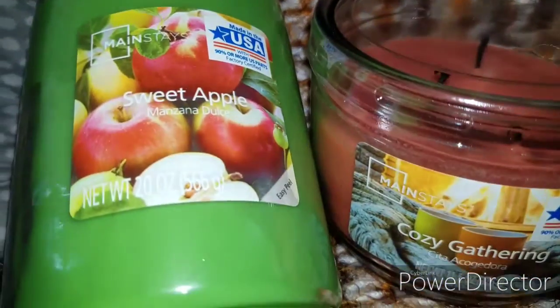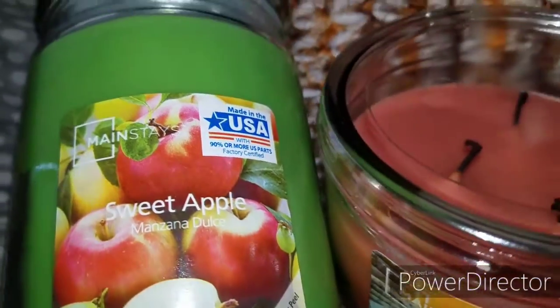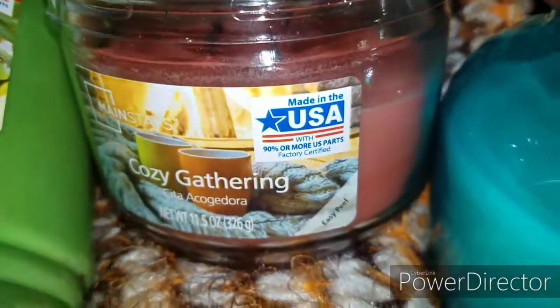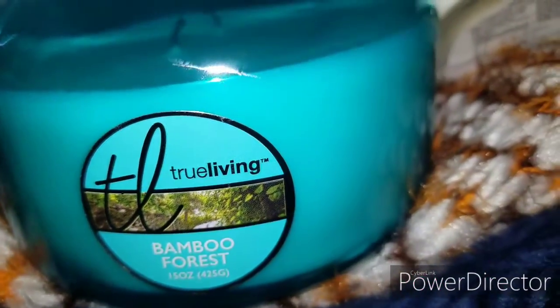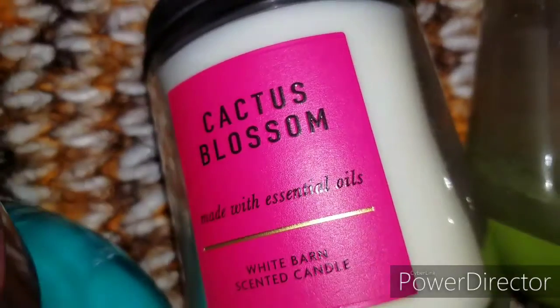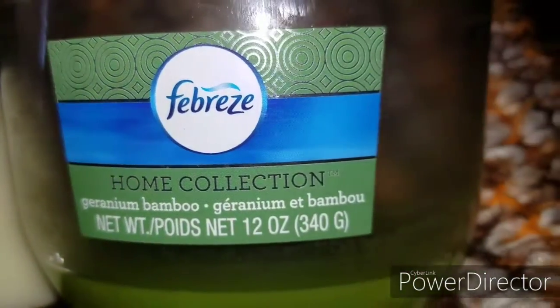I hope you guys enjoyed this video. These aren't the only candles that I love — it's just a few because I'm a candle fanatic, so there will be more candle videos in the future. Make sure you subscribe and keep watching for my next video. Thank you guys so much for watching, bye!